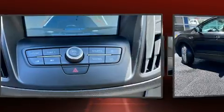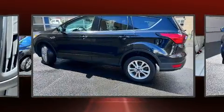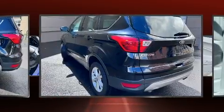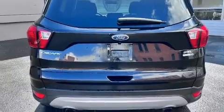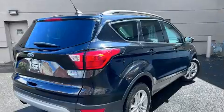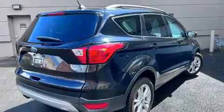A wealth of standard features mean that you no longer have to sacrifice. Like heated seats, adjustable headrests in all seating positions, power door mirrors and heated door mirrors, a power rear cargo door, rear wipers, and cruise control.